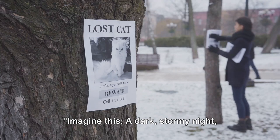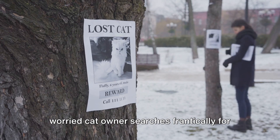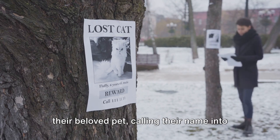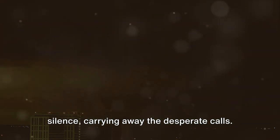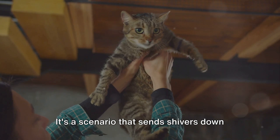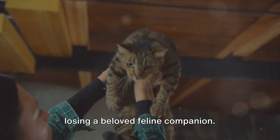Imagine this: a dark stormy night. Lightning flashes across the sky as a worried cat owner searches frantically for their beloved pet, calling their name into the void. The chilling wind cuts through the silence, carrying away the desperate calls. It's a scenario that sends shivers down the spine of every pet owner — the dread of losing a beloved feline companion.